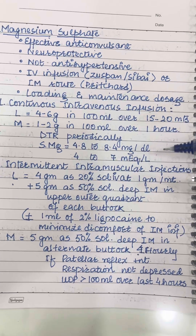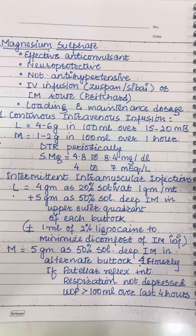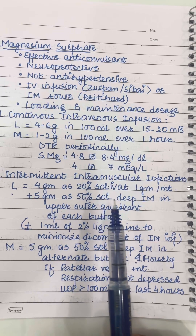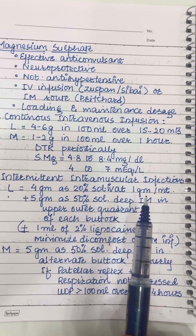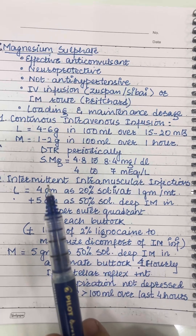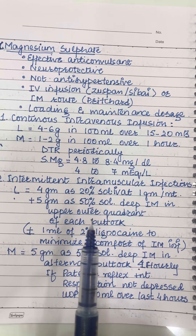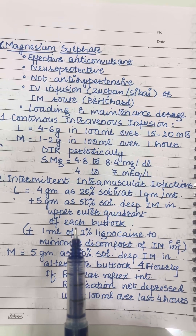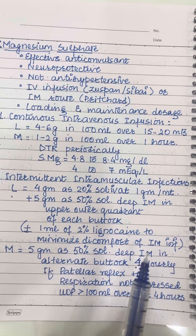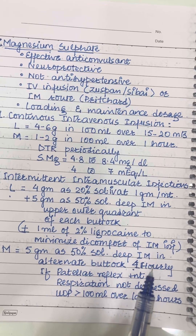The intermittent intramuscular injections are given as a loading dose of 4 grams as 20% solution IV at a rate of 1 gram per minute to start with. All injections later are intramuscular. This IV dose is followed immediately with 5 grams as 50% solution deep IM in the outer upper quadrant of each buttock, plus or minus 1 ml of 2% lignocaine to minimize discomfort. The maintenance will be 5 grams as 50% solution deep IM in alternate buttocks.